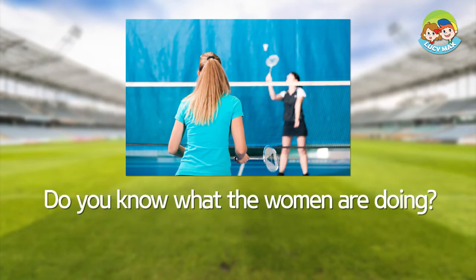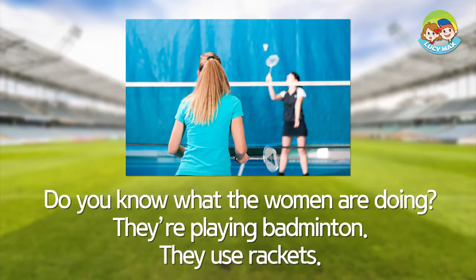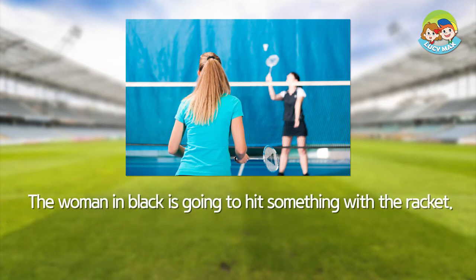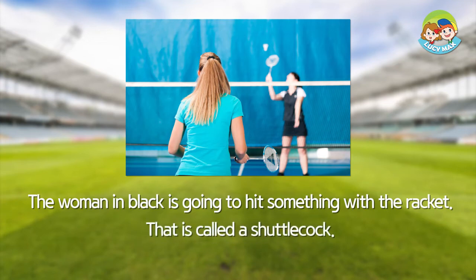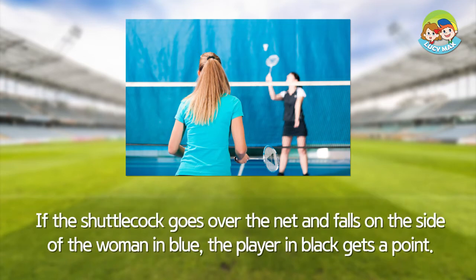Do you know what the women are doing? They are playing badminton. They use rackets. The woman in black is going to hit something with the racket. That is called a shuttlecock. The shuttlecock is made with a cork and feathers. If the shuttlecock goes over the net and falls on the side of the woman in blue, the player in black gets a point.